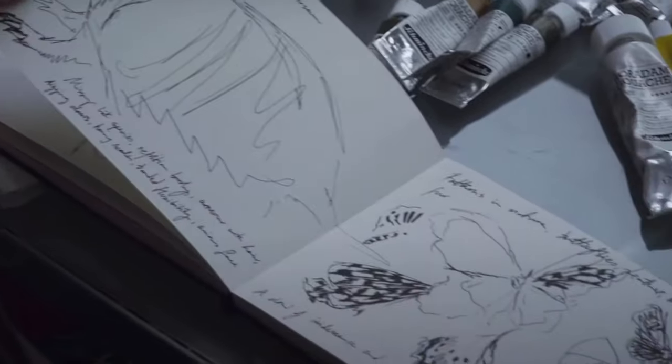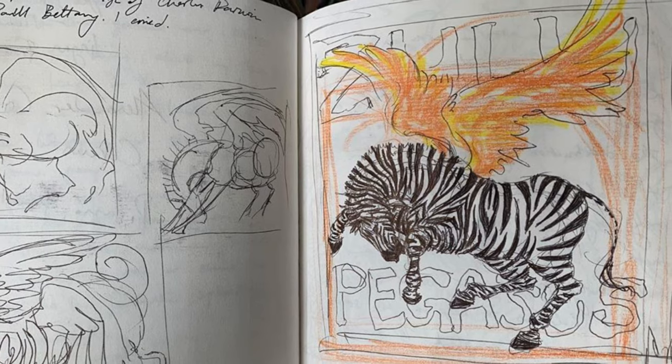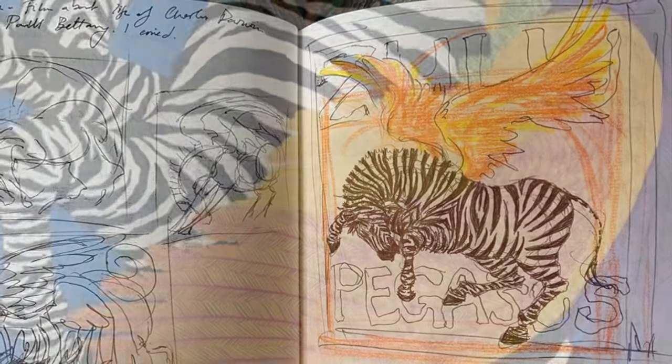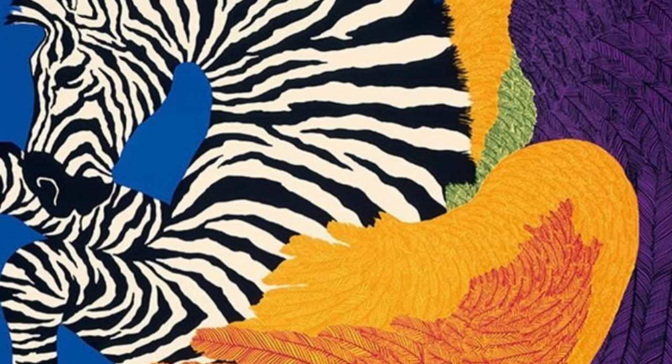Christine and Bally were surprised and said they didn't normally work like that — designs are usually developed with artists slowly, with many sketches — but they loved it and decided to buy it right away.